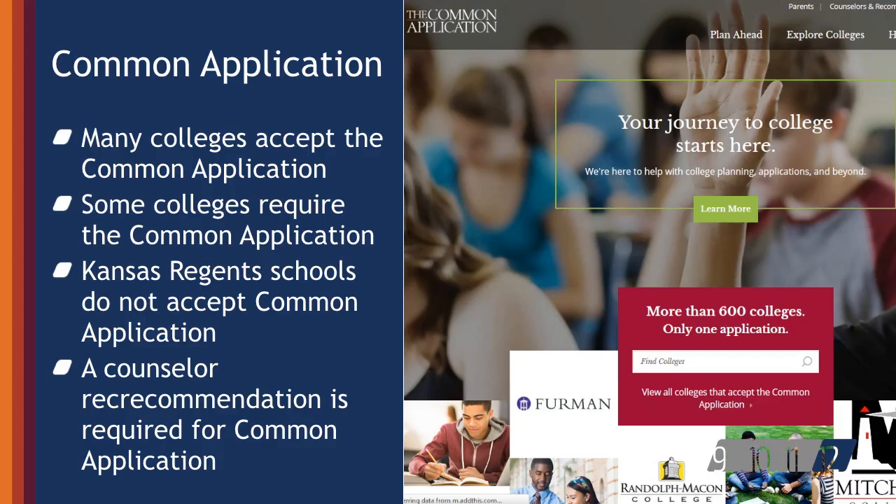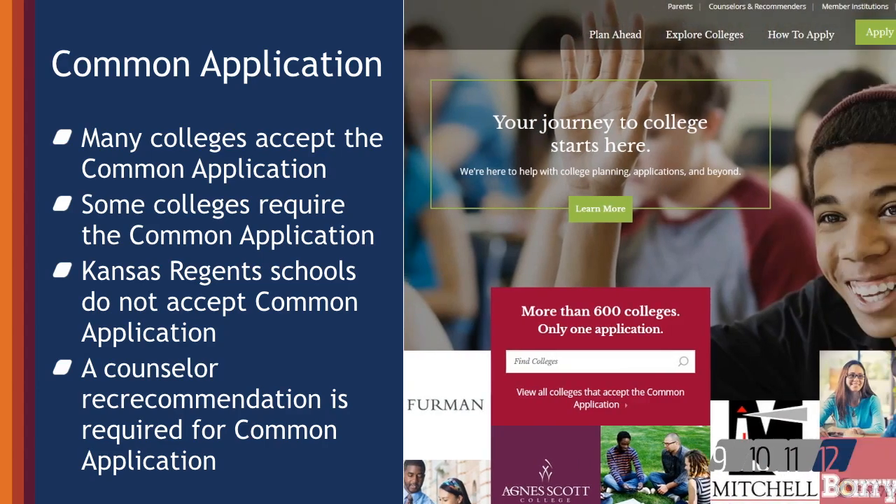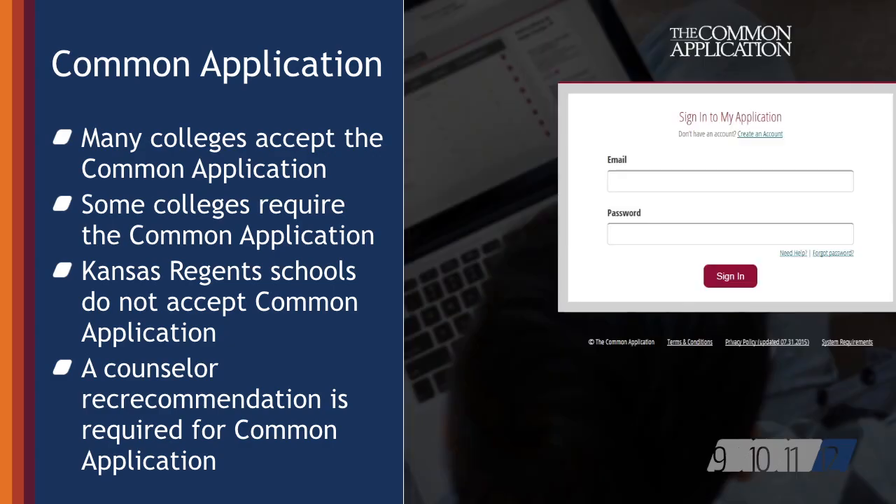The common application is an online application that students may submit to any of over 500 member colleges and universities. Kansas region schools, to include KU, K-State, Emporia State, Fort Hays, Wichita State, and Pittsburgh State, do not accept the common application. Students should visit the common application website to determine if the colleges they are planning to apply to are part of the common application.